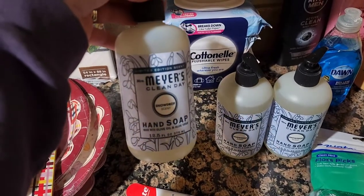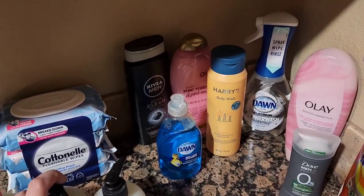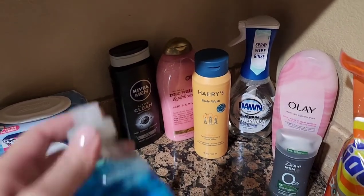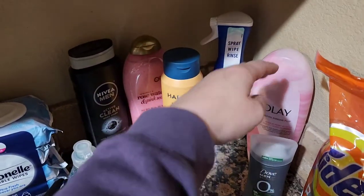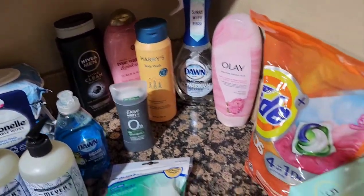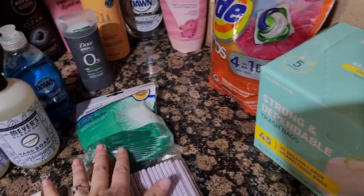I grabbed three hand soaps — one for each bathroom and one for the kitchen — in the snowdrop scent. Then just some regular toiletry and bathroom cleaning items. I grabbed some Dawn, body wash for my husband, my son, myself, and my daughter. Some Power Wash for the kitchen, some Tide 4-in-1 for the laundry, trash bags, floss picks — and I think that's it for over here.